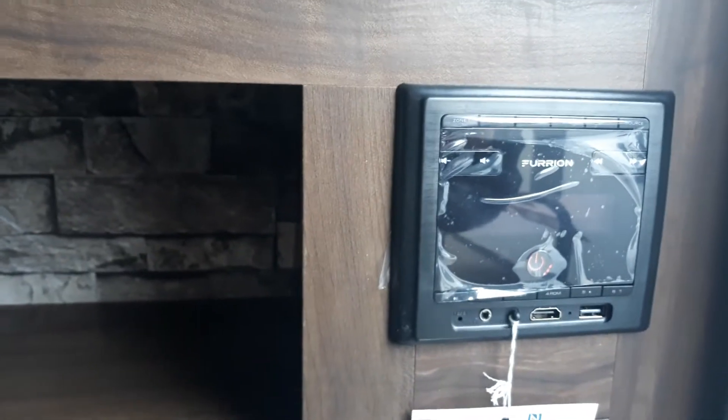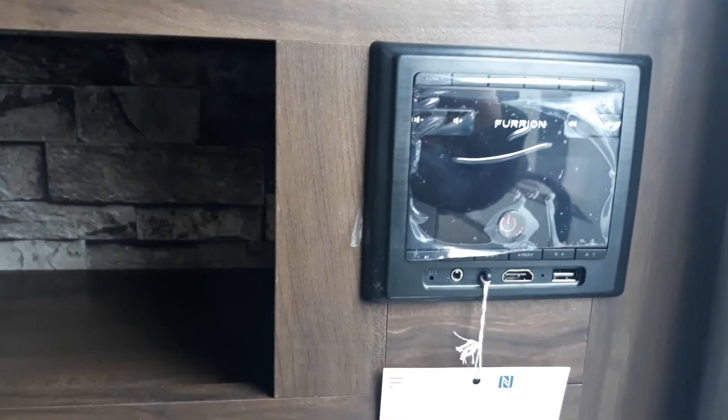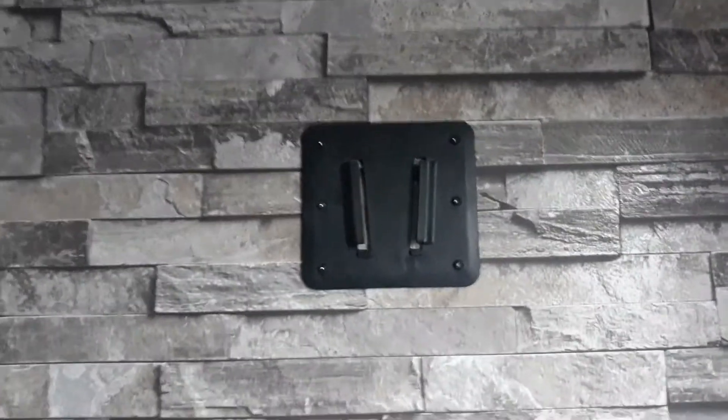We've got the Moride Step Above stairs coming in — great place to hide shoes when you first walk in. Hook up for your stereo, in and out speakers, and it also has an HDMI and USB. There is another spot to mount a TV and the hookups for that. That bracket matches the one outside so you can just take that TV and move it on out.